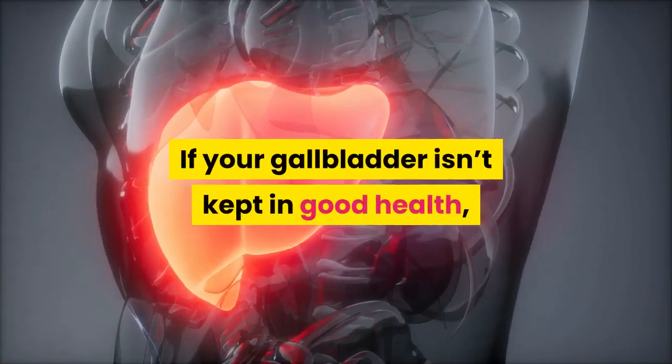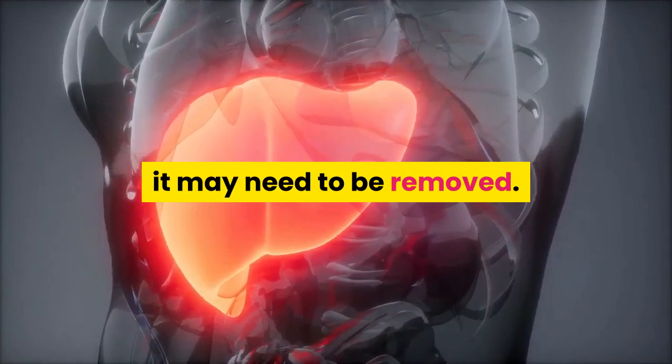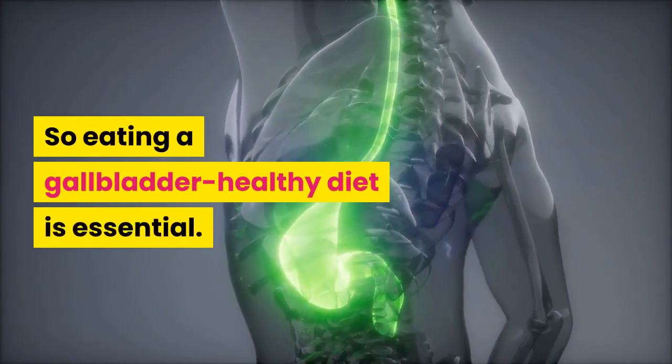If your gallbladder isn't kept in good health, it may need to be removed. So eating a gallbladder-healthy diet is essential.